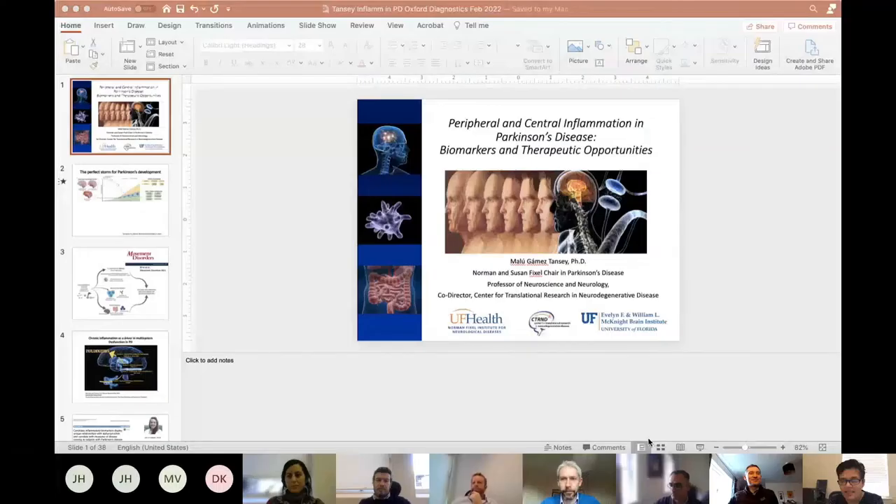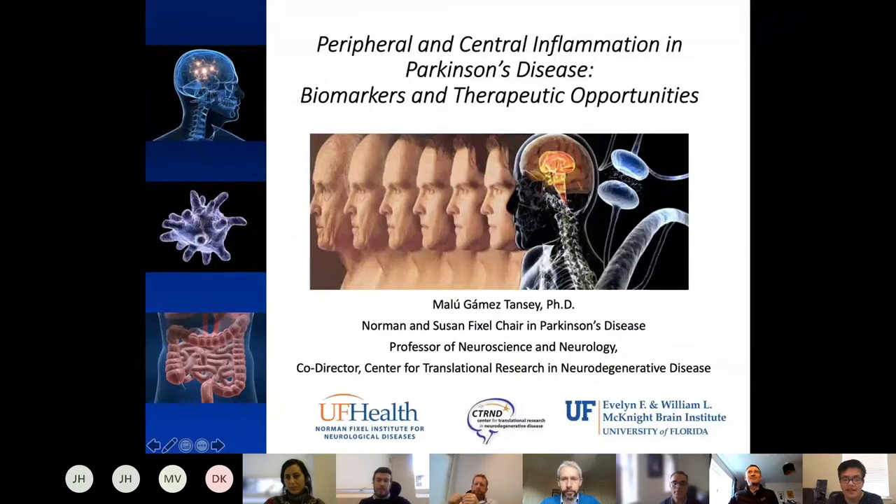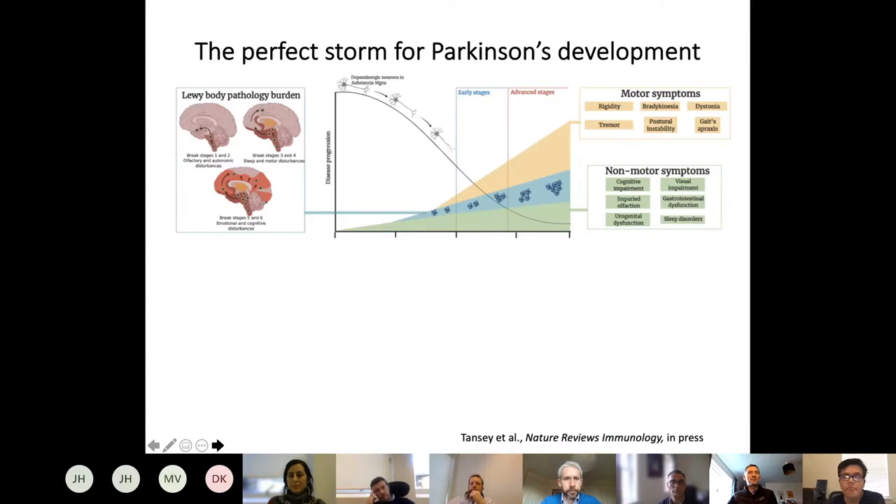We're really happy to have you talking to us today about targeting chronic inflammation to lower the risk of Parkinson's disease. Today I hope to take you through a few ideas and studies we have done in the space of peripheral and central inflammation in Parkinson's disease, to give you some thoughts about potential biomarkers and therapeutic opportunities.